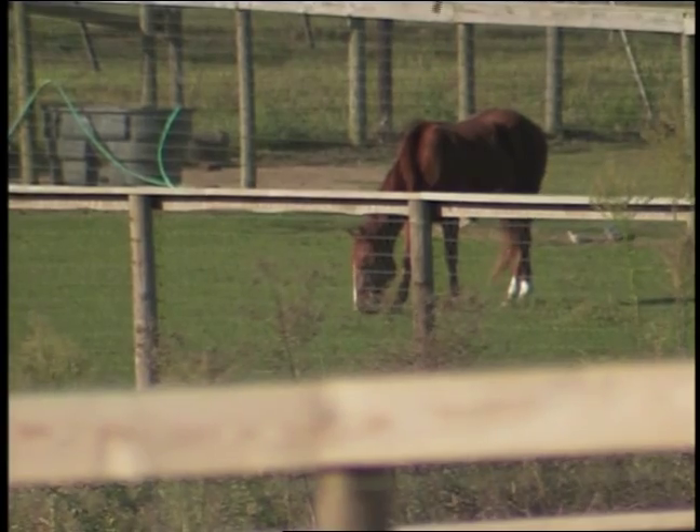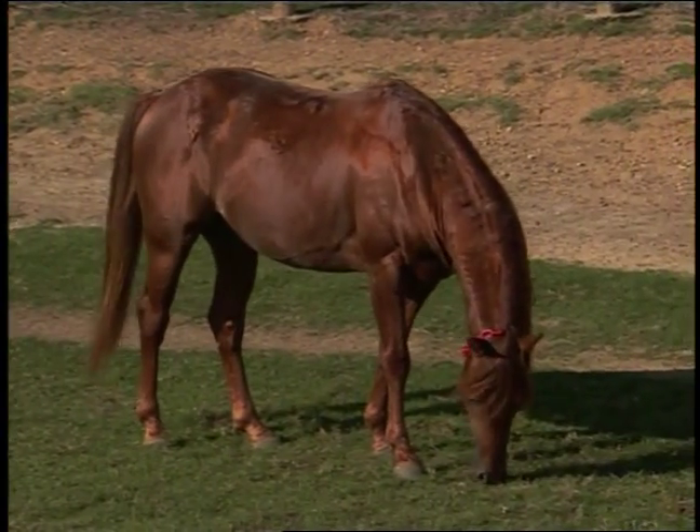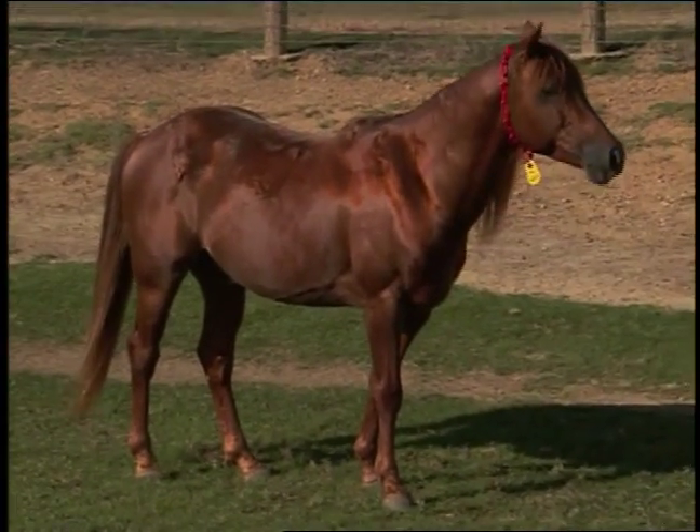Also known as Hyperelastosis Cutis, or HC, this condition is passed from a sire and dam whose bad genes meet in an affected horse.